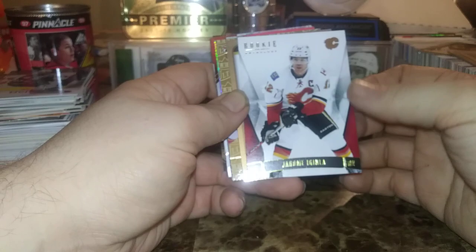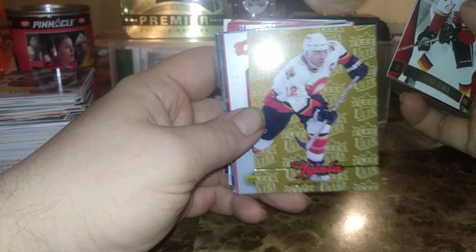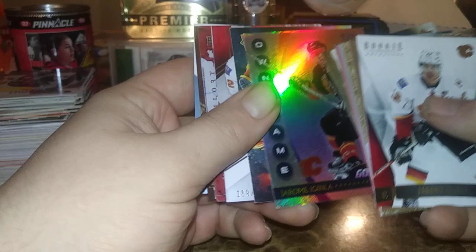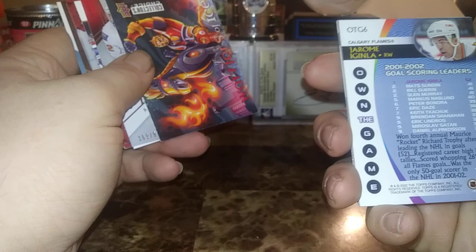Here's the Jarome Iginla rookie anthology, here's 06-07 Jarome Iginla, here's an Ultra Gold Medallion of Jarome Iginla. Face off. Here's Victory Game Breakers of Iggy. Some really cool Goal Rush from 07-08 Upper Deck Series 2. Here's a really old card — some of these aren't in the greatest shape unfortunately. 01-02 Topps On the Game Jerome Iginla for goals — that's when he led with 52 goals that year.